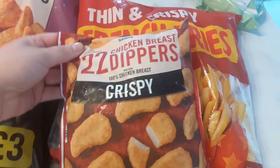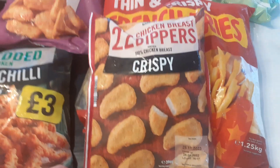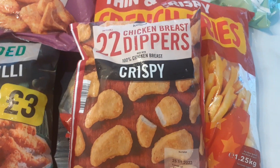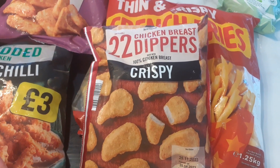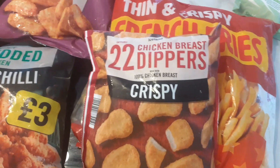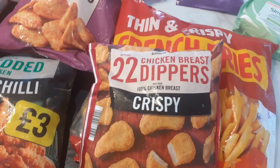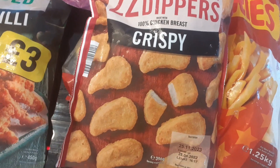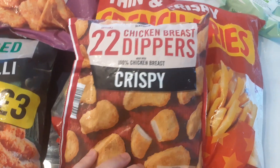Then I got some chicken dippers for Hubby. These were £2.50, which is more expensive than Aldi and Lidl — I think in Aldi they're £1.29. But I was on the Iceland website and he likes them and we needed to get some more, so I got those.